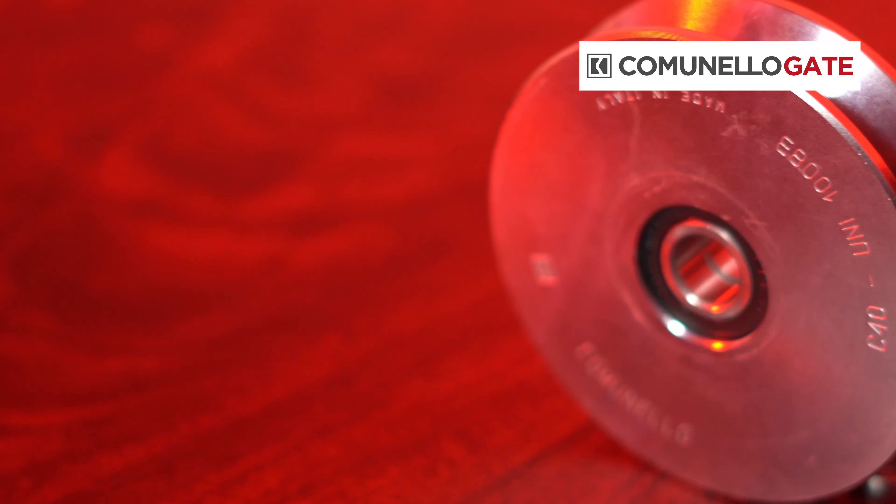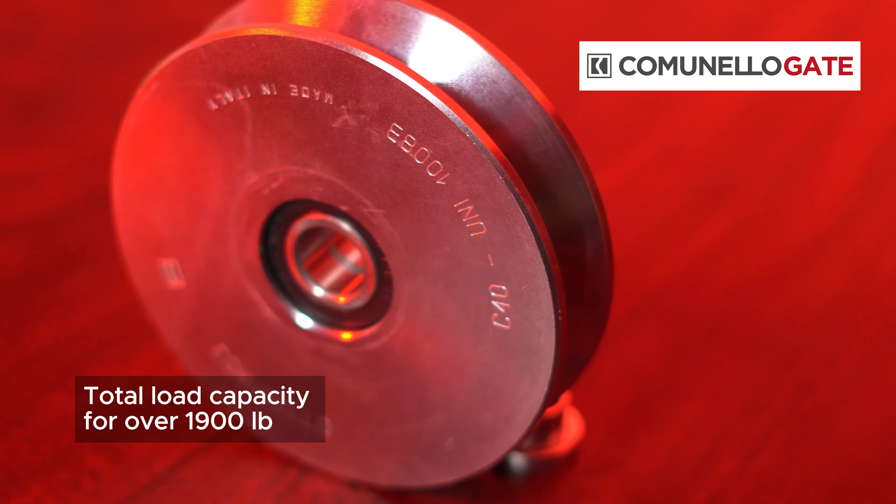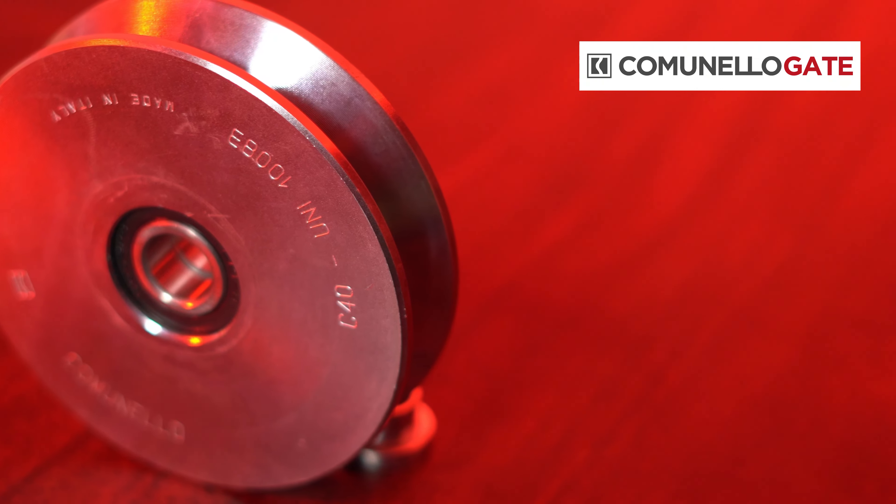Additionally, we offer double wheels in 4 and 6-inch sizes which can support weights of 4,230 pounds per pair, providing a total load capacity of up to 8,460 pounds.